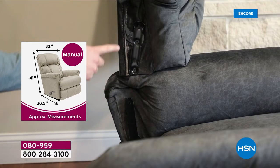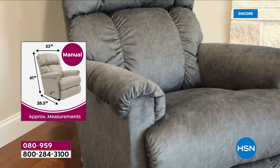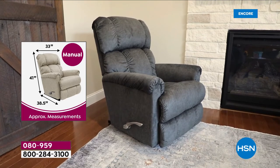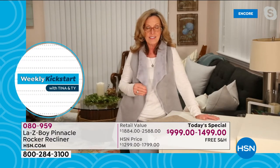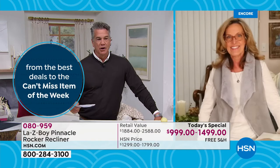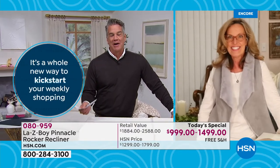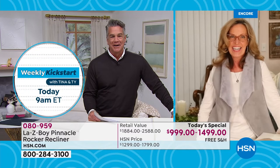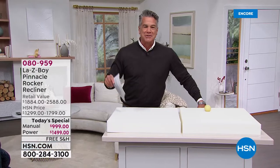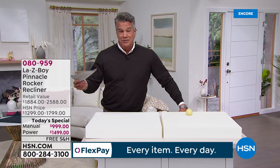I'm five-foot-three and strong enough to carry the back, and with a family member I can carry the base to the room of my choice. You're going to get your delivery in one to three weeks once you receive your phone call. You asked how long it takes — it will not take until Memorial Day. You can have yours in about three weeks, not four, five, or six months like you'd wait at a store.